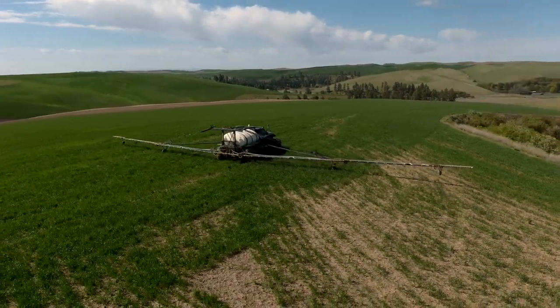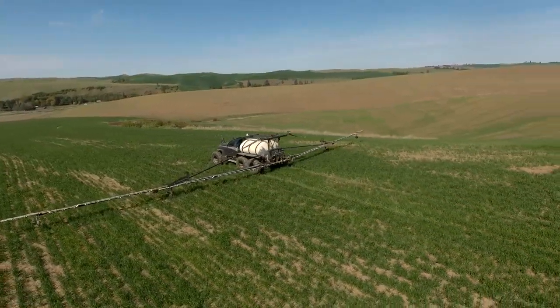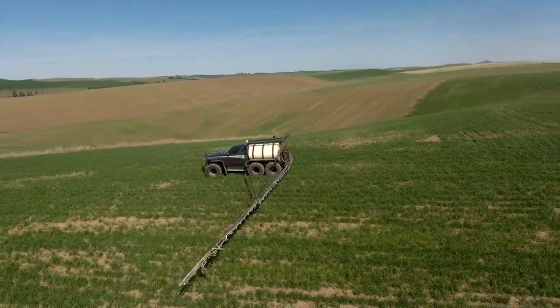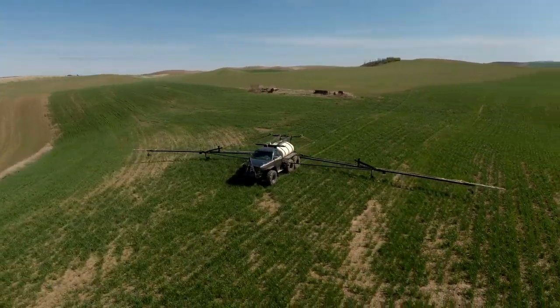I wasn't going to sign the Plus Deuce up for the international car show again this year — I signed it up last year — but when I found out they had a new category called the 'Getter Done,' I decided that category is made specifically for vehicles like this.